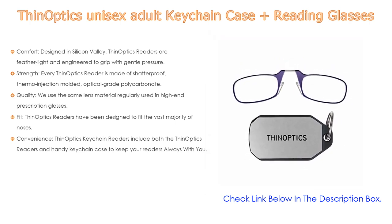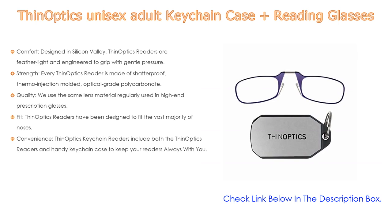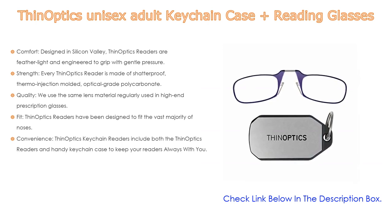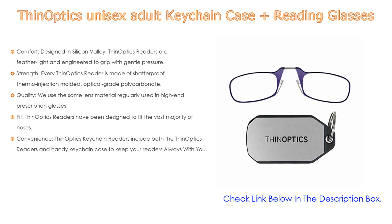Every ThinOptics reader is made of shatterproof thermo injection molded optical grade polycarbonate. The bridge is made from a shape memory metal called nitinol, which is 10x more elastic than spring steel and encased in medical grade silicone tubing. We use the same lens material regularly used in high-end prescription glasses, made by one of the most advanced optical lens manufacturers in the world.